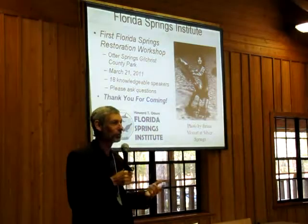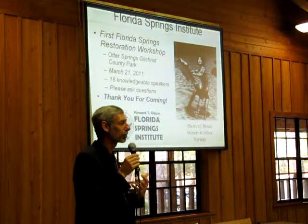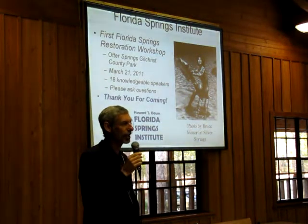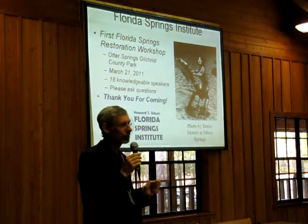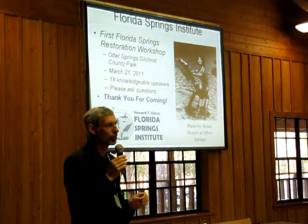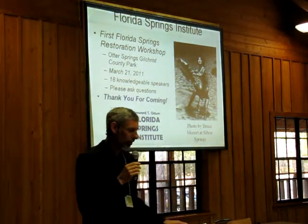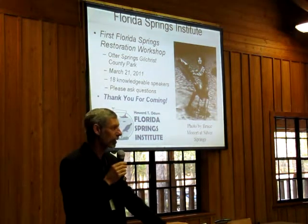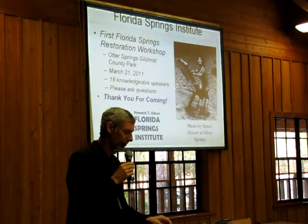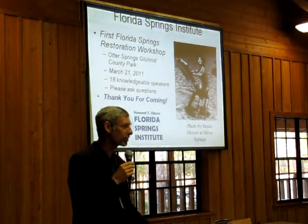Good morning. I'm David Still with the Suwannee River Water Management District. Normally I prefer just to talk without notes, but springs are extremely important to me. I serve a district that has over 260 springs and 21 of the 33 state's first magnitude springs. Welcome to the Florida Springs Heartland and to Otter Springs Park, owned by the Suwannee River Water Management District and managed by Gilchrist County. Otter is one of the many natural jewels that have earned North Florida the designation as the Springs Heartland. There's no other place on earth like it, and the reason we're here today is because we're passionate about restoring and protecting those natural assets.